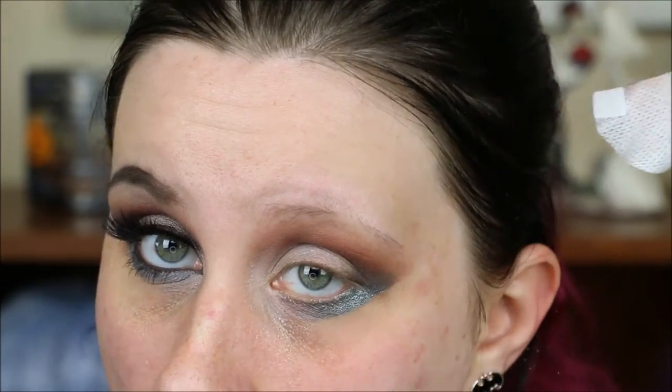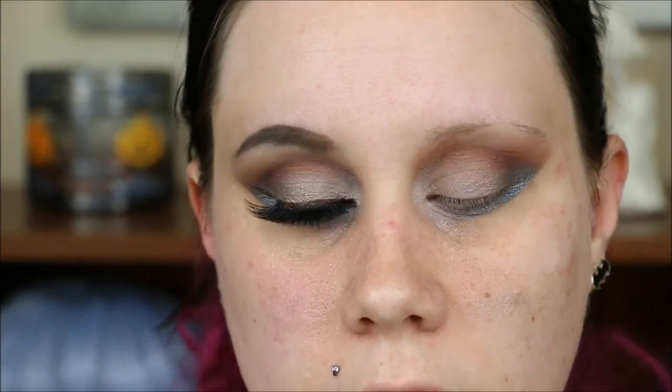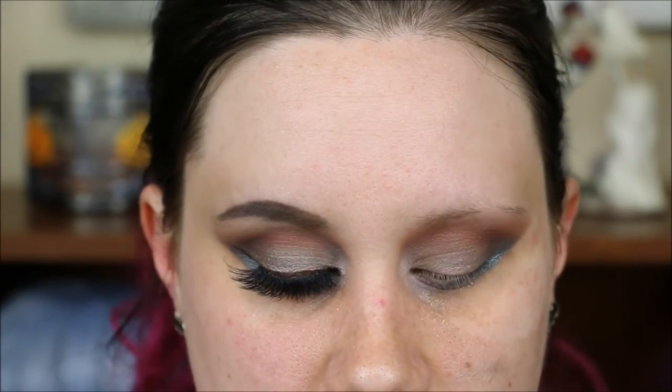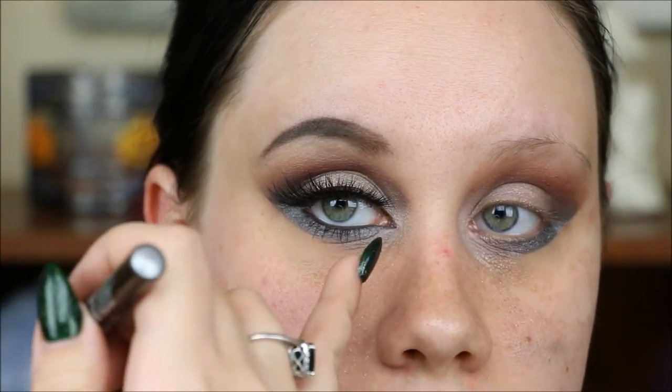Wow. For my brow bone, I'm just going to use a little bit of Animal. For liner, I am going to use Demolition from Urban Decay. I don't know if they still are, but these are on sale for really cheap, like $6 or something, so I picked up a ton of colors. I think they might be discontinuing them — that would be my assumption. And I'm going to bring it in to a point, but just very subtly.